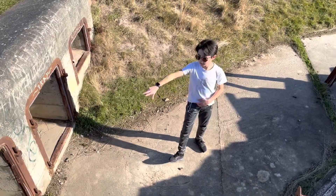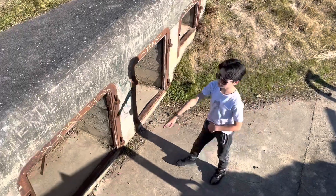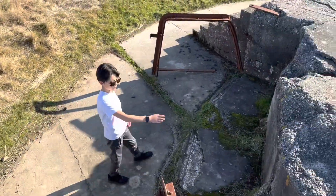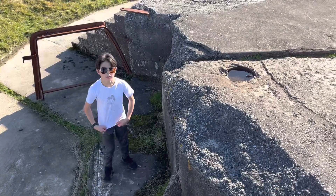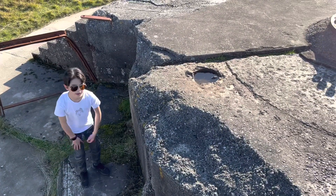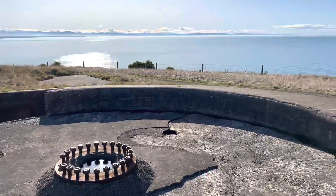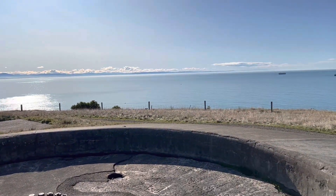These are ammunition bunkers where the ammunition would go. I assume they hid down here, maybe to load their gun — hide, load, whatever, same thing.